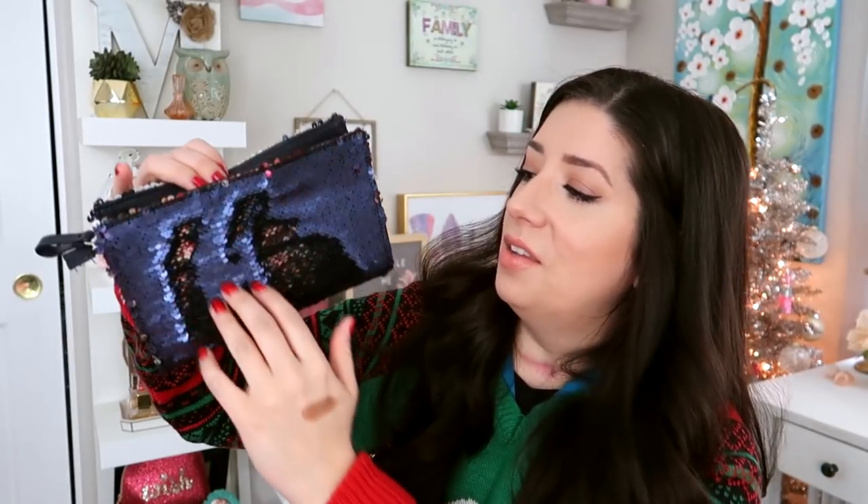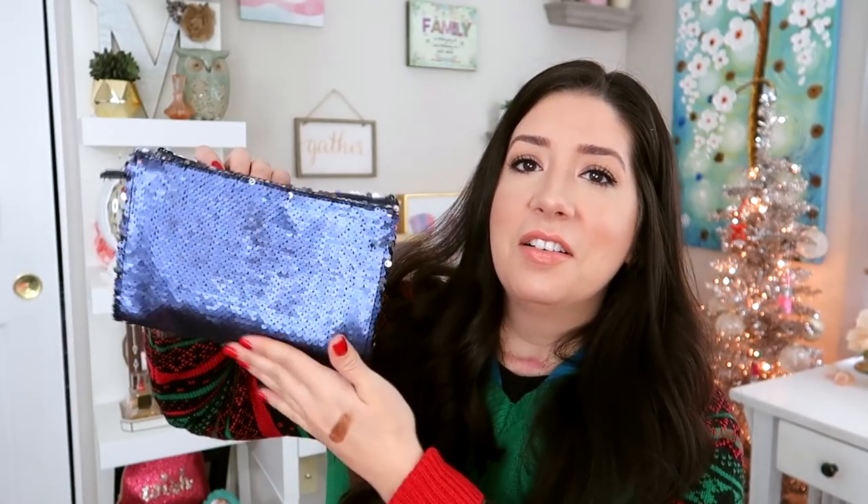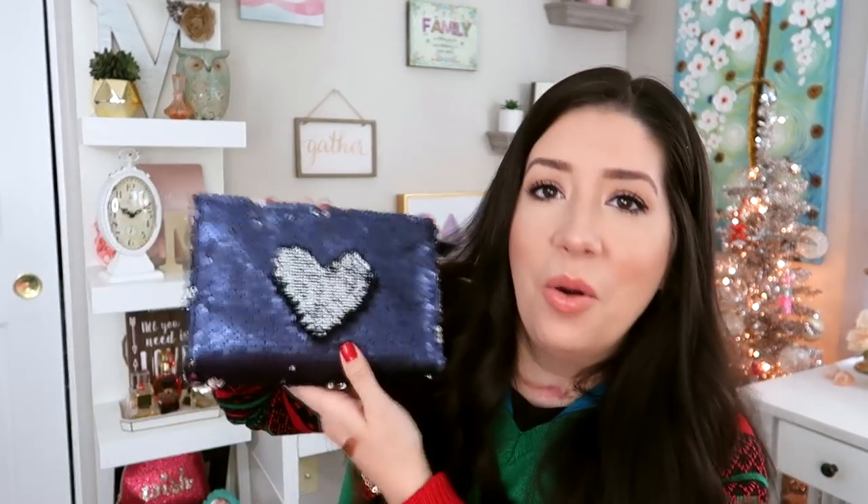I got a bag in this one's Ipsy Plus. I know they're doing away with the bags to turn that money into better products, but I got this bag. It's a flip sequin bag — how cool is that? It's not even mine anymore though, because I'm going to have to give it to Sophia. If she sees this and I didn't show her or give it to her, she'd flip out. She is so into these flippy sequin things right now. I think I'm going to put this in her Christmas stocking.